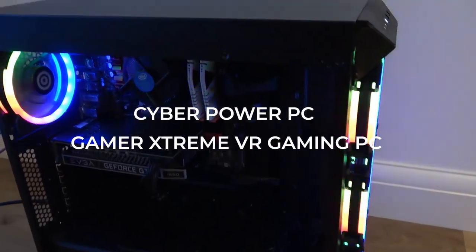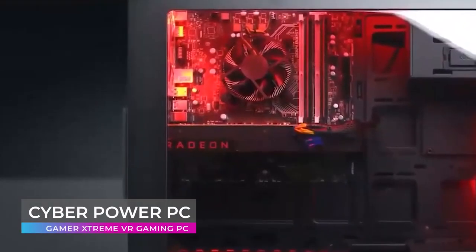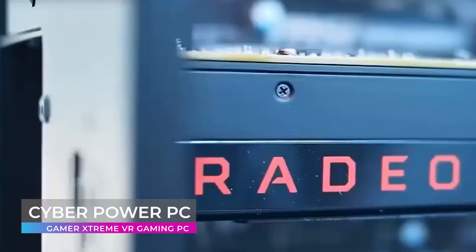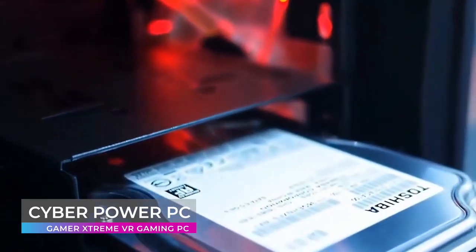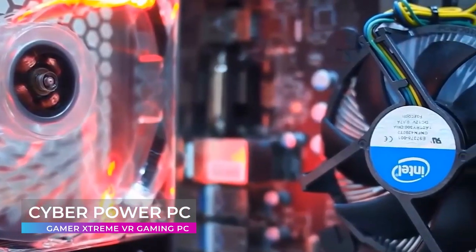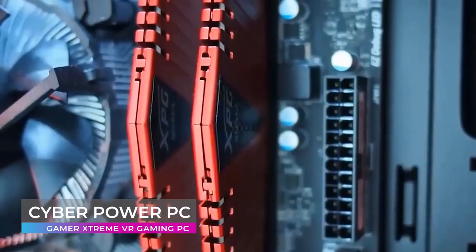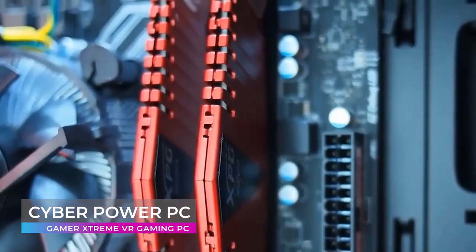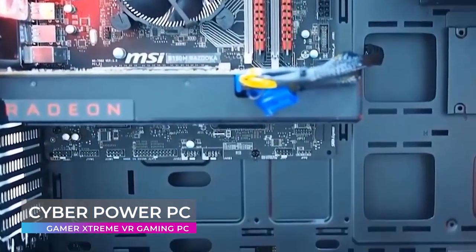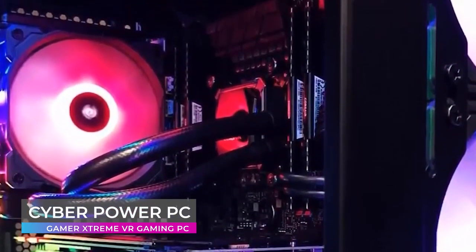Next up on our list is the CyberPower PC Gamer Extreme VR Gaming PC. If you need top-of-the-line VR performance, look no further. The Gamer Extreme VR series features the latest generation of high-performance Intel Core processors and ultra-quick DDR RAM to easily handle system-intensive tasks such as high-definition video playback and gaming. Coupled with powerful discrete video cards, the Gamer Extreme series provides a smooth gaming and multimedia experience. With faster, intelligent multi-core technology, Intel Core i5 processors deliver an incredible breakthrough in PC performance.